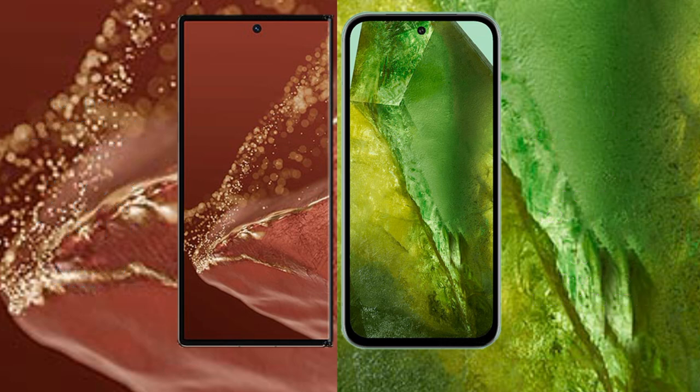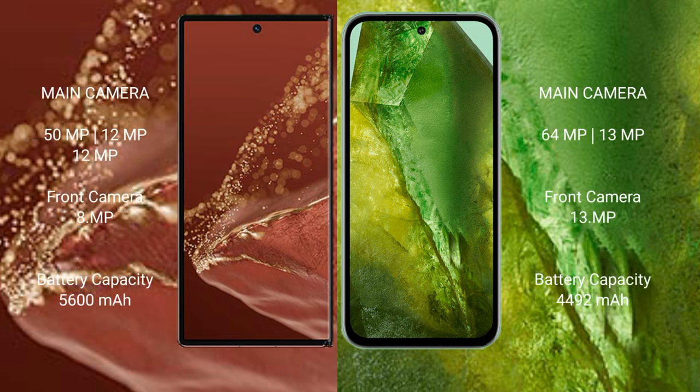The Huawei Mate XT Ultimate features a rear triple camera setup: 50MP plus 12MP plus 12MP, and a 12MP front camera. The Google Pixel 8a features a rear dual camera setup: 64MP plus 13MP, and a 13MP front camera.